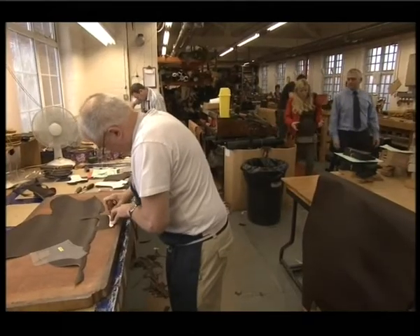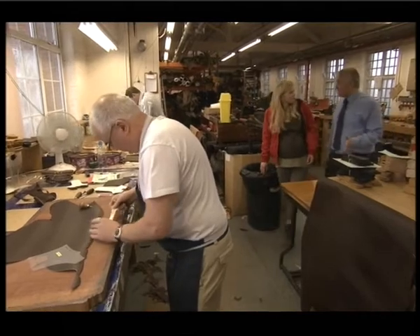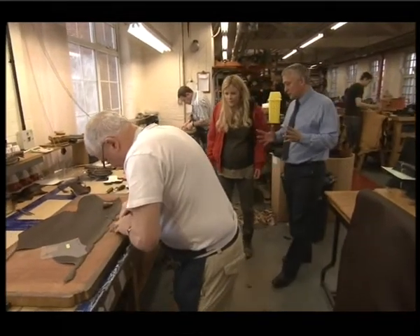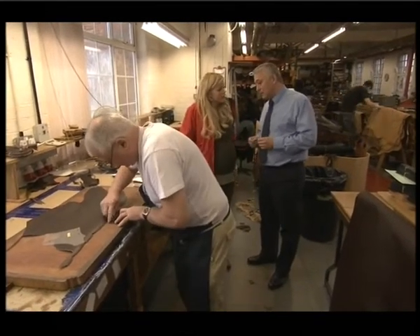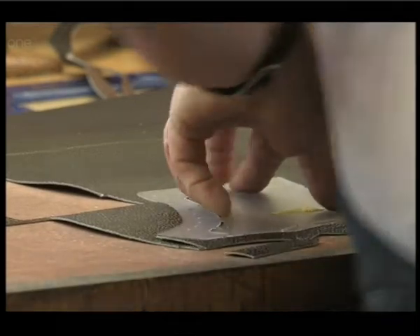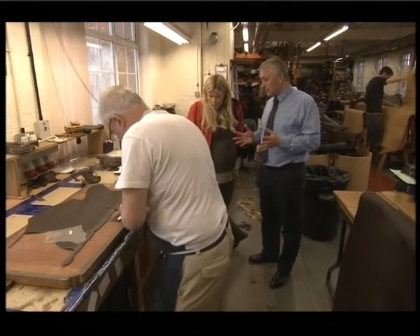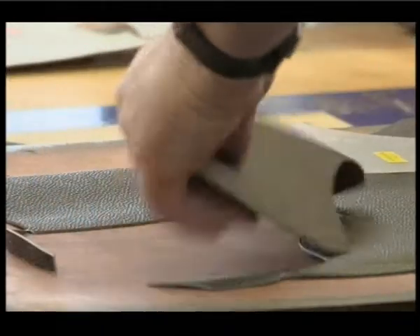So Nick, what are the steps to making a fine shoe? Well, this is where it all starts, with the cutting out of all the little pieces which go into making the upper of the shoe. And Ricky here is doing it by hand, which is how we do it with all the handmade shoes. A lot of detail goes into this, and it's very labour-intensive.